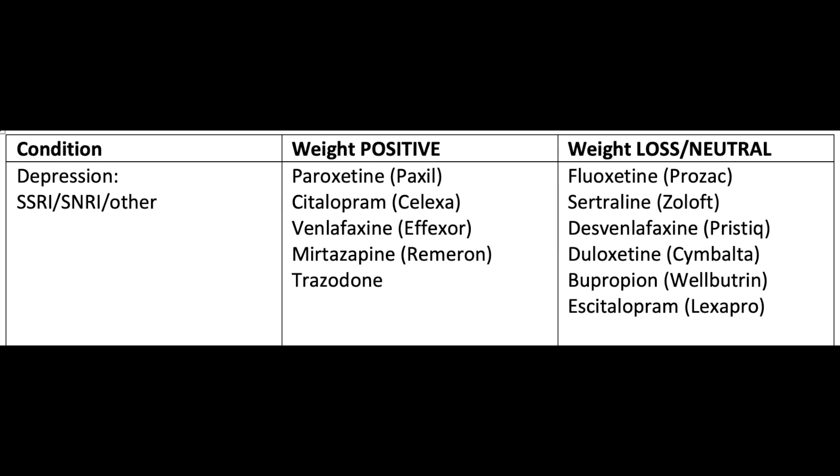The first class of medications are those for depression. Most commonly, SSRIs and SNRIs are prescribed. Fluoxetine or Prozac, Sertraline or Zoloft, Desvenlafaxine or Pristiq, Duloxetine also known as Cymbalta, Bupropion also known as Wellbutrin, and Escitalopram or Lexapro have all been shown to at least have a neutral effect on weight.